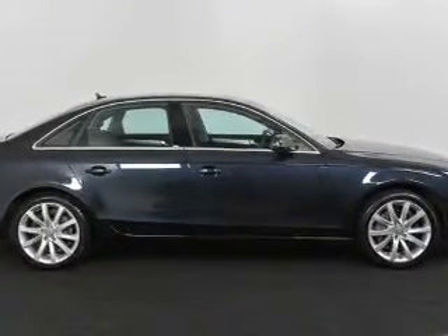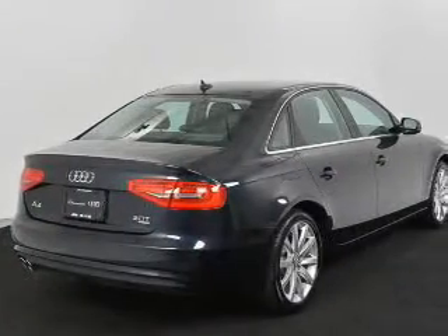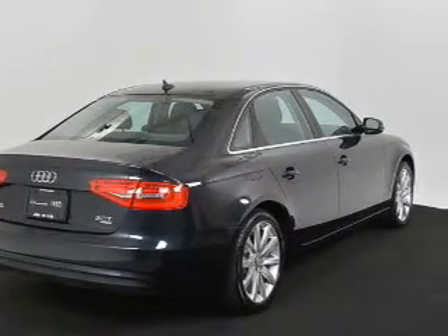Stand out from the crowd with premium wheels. Anti-lock brakes help you bring your vehicle to a safe stop. Let the outside in with a power sunroof.